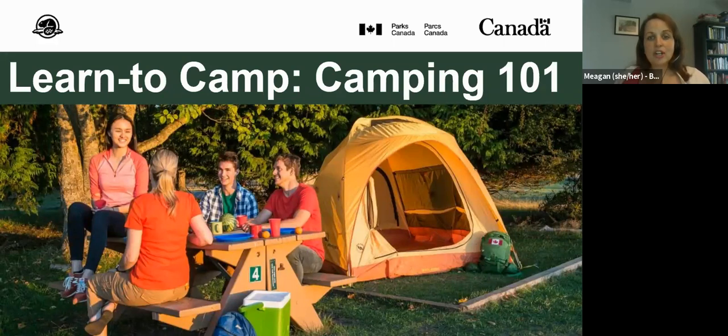I would like to welcome you to the second part of this Learn to Camp series, which is called Know Before You Go: Your First Front Country Camping Trip, or Camping 101, presented by Parks Canada's Learn to Camp team. We will be meeting at the same time in the same place next week for Animal Aware: How to Camp with Wildlife Nearby. Feel free to visit our website, BramptonLibrary.ca, and register for that.